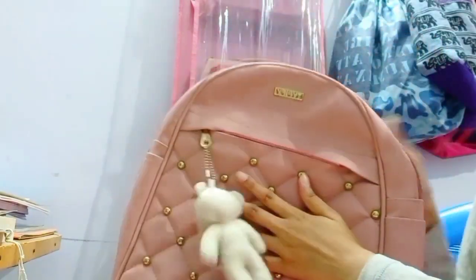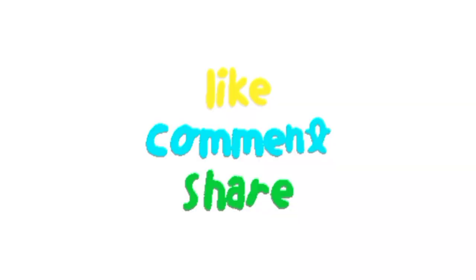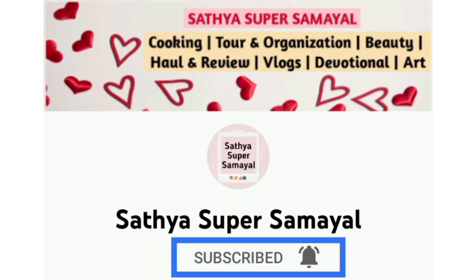We have covered everything in our bag. If you want to carry any essential items, please comment it out. If you like this video, please like and share it, subscribe to our channel, and support our channel.